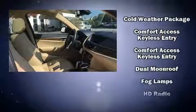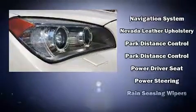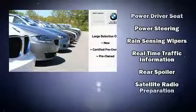Passenger security is always assured thanks to various safety features such as front-side impact airbags, traction control, anti-whiplash front head restraints, an emergency communication system, and four-wheel disc brakes with ABS.